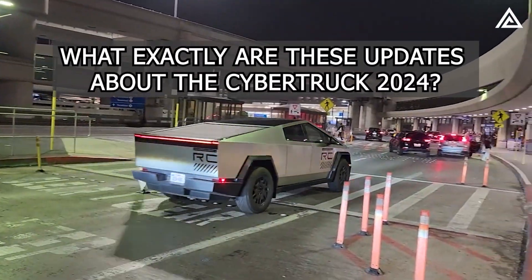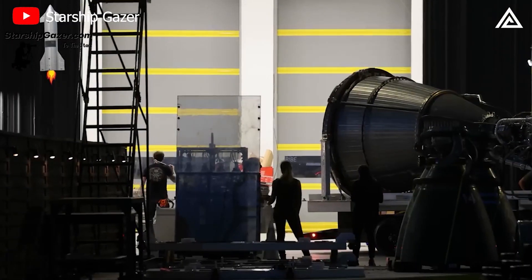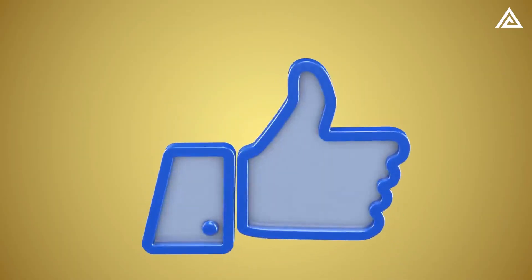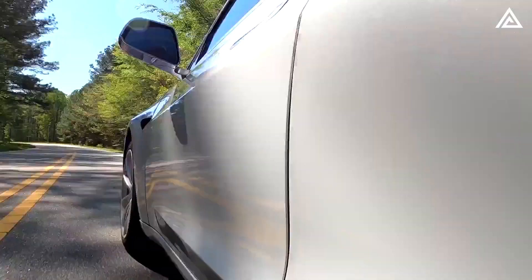So, what exactly are these updates about the Cybertruck 2024? We're diving deep into all the electrifying details in today's video. But before we roll, hit that like button and smash subscribe to help us zoom to our 500 subscriber milestone. Let's shift gears and drive right into today's topic.